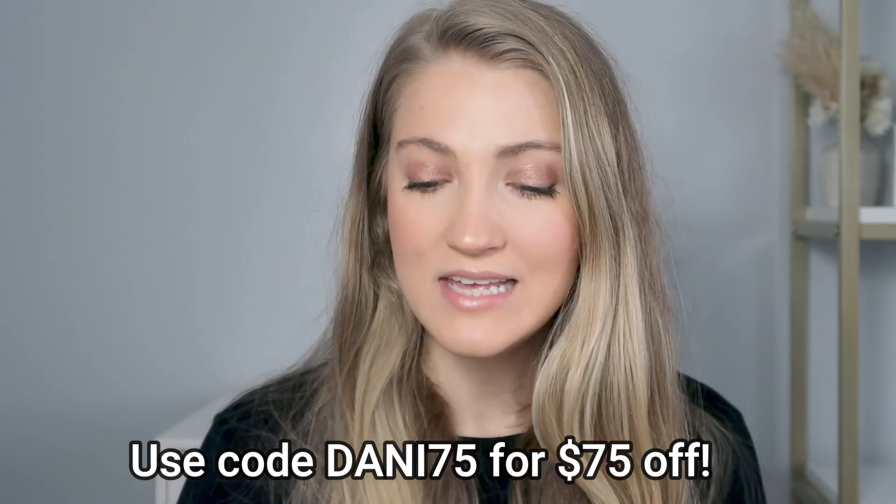For the discount codes: I have code 'danny75' which gives you $75 off — great if you're just getting the sauna blanket. I also have code 'danny15' for 15% off. If you're just getting the sauna blanket, danny75 gives you more money off. But if you're getting a more expensive item like the PEMF mat, or multiple items, danny15 will give you more money off. I'll list both codes in the description box below.